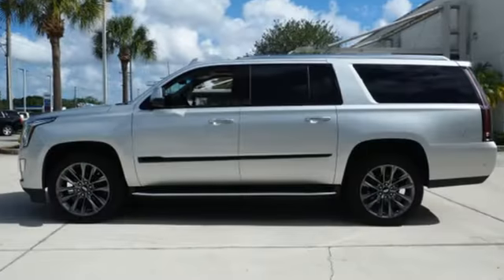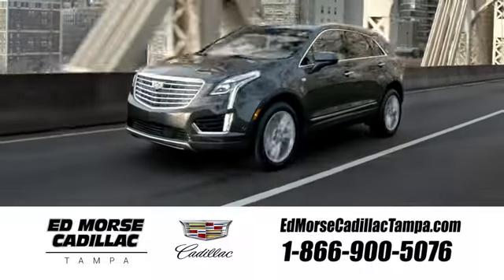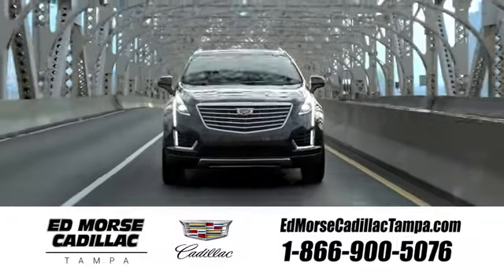Someone's going to drive this fantastic vehicle off the lot — should be you. Test drive it today. Visit our website at edmorsecadillactampa.com or call us today. For value and for service, it's Edmorse.